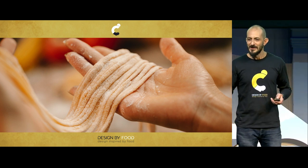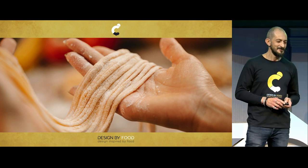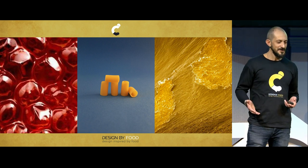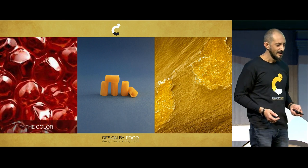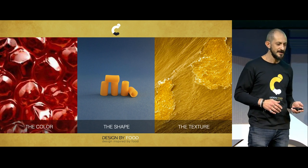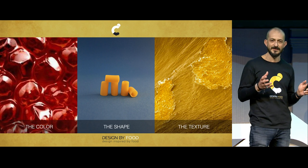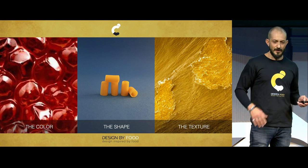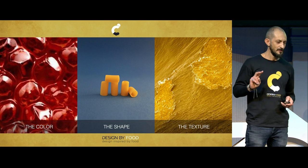And this stayed in my head. In 2012, playing around with Blender, I started making some design objects. The inspiration can come from a color, a shape, or just a texture — any spark from the food tradition. I've made many objects, but today we'll talk about only two that are most representative to me.